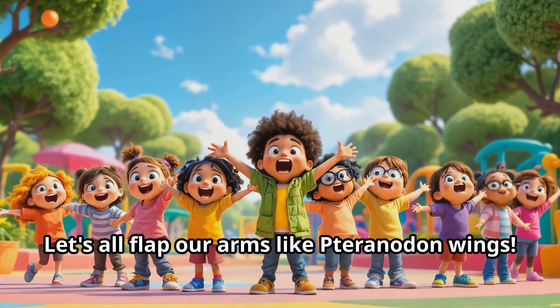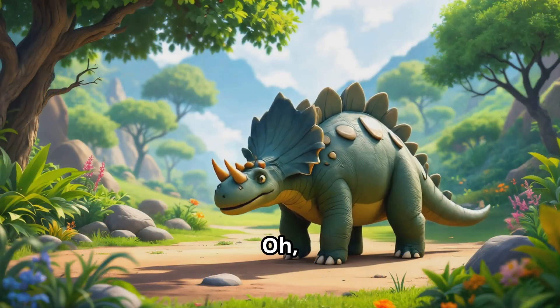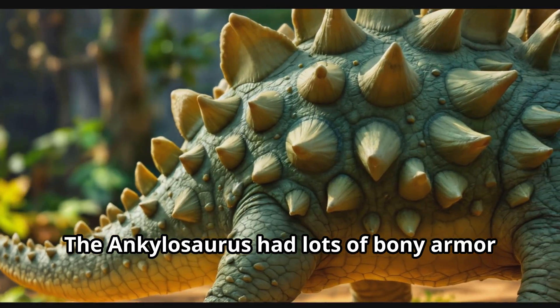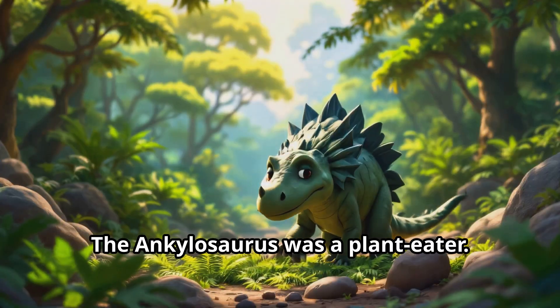Let's all flap our arms like Pteranodon wings! Oh, here comes a dinosaur that looks like a tank — it's the Ankylosaurus! The Ankylosaurus had lots of bony armor all over its body. Can you see the big club at the end of its tail?